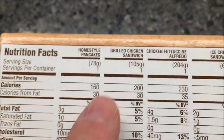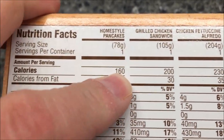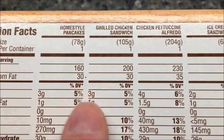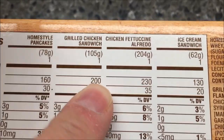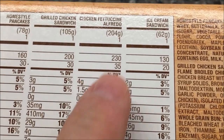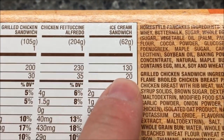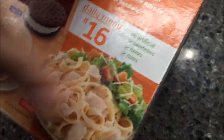The homestyle pancakes are 160 calories, which is not bad — I eat peanut bars that are about 160 calories every morning anyway, so that's on track. The grilled chicken sandwich is 200 calories, not bad, you can still add an orange or fruit to that. The chicken fettuccine alfredo is 230, still really low. And the little ice cream sandwich is 130 calories, that would be a good snack.